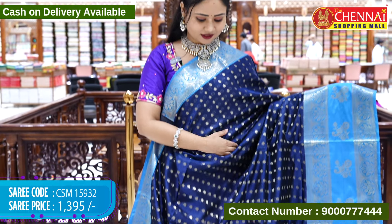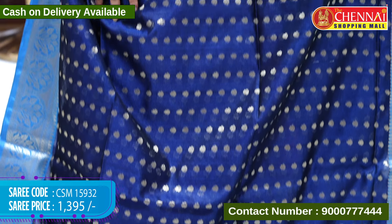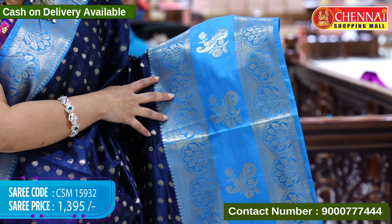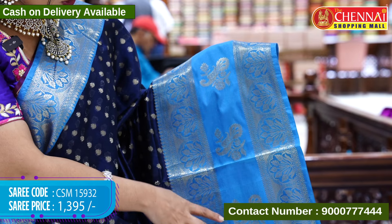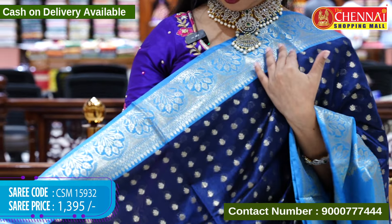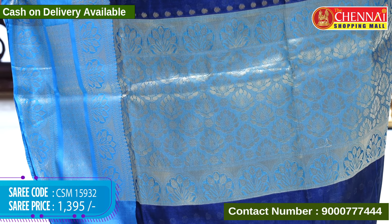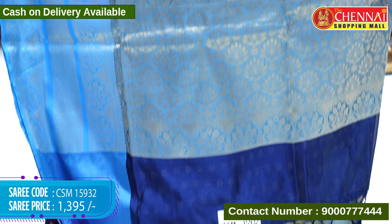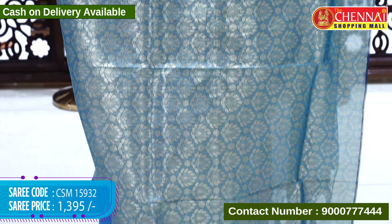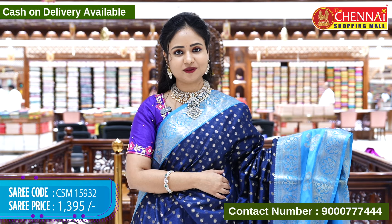Next saree is in navy blue and sky blue color combination. The sari body is in navy blue color with leaf booties in gold zari weaving. The border is in sky blue color with leaf designs. The top border has only leaf designs in gold zari weaving. The pallu contrast has leaf designs with gold zari weaving along with the tassels, and the blouse contrast has leaf designs in gold zari weaving with contrast borders. Saree code CSM15932, cost 1395 rupees only.